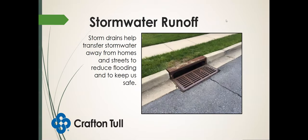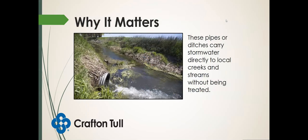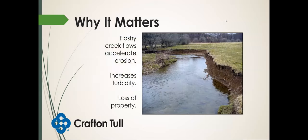This water goes to the nearest storm drain, which helps transfer stormwater away from homes and streets to reduce flooding. But these pipes and storm drains typically carry water directly to local creeks and streams without being treated. Many people mistakenly believe that water is treated before it's put back into the environment — it usually is not. These flashy flows accelerate erosion beyond natural levels, increase turbidity in our creeks and streams, and can contribute to loss of property and even income. Polluted water can also affect our drinking water resources.